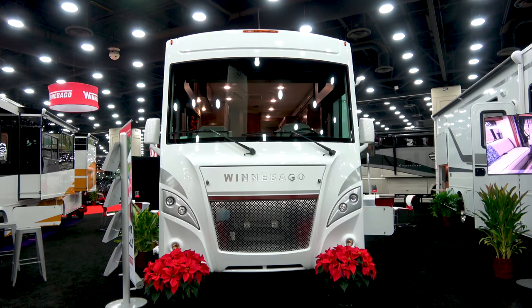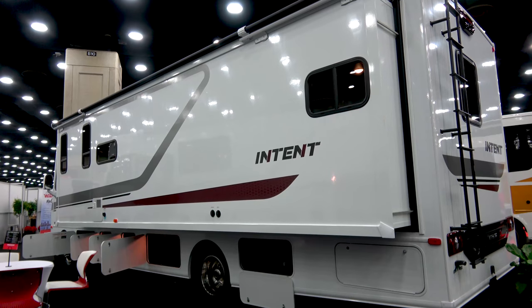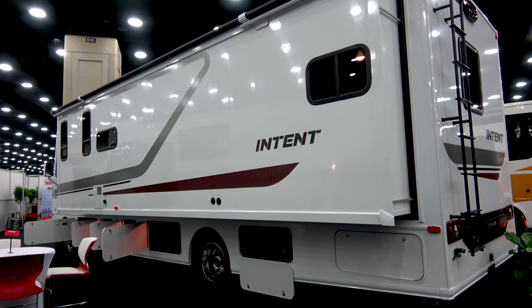What makes the Winnebago Intent unique from all others in its class? What was very intentional was to design a new style motorhome — Winnebago wanted an entry-level, high-quality Class A motorhome.